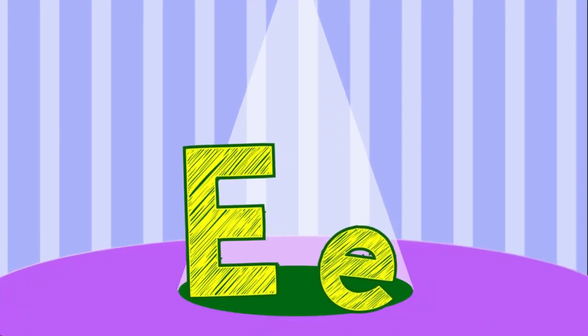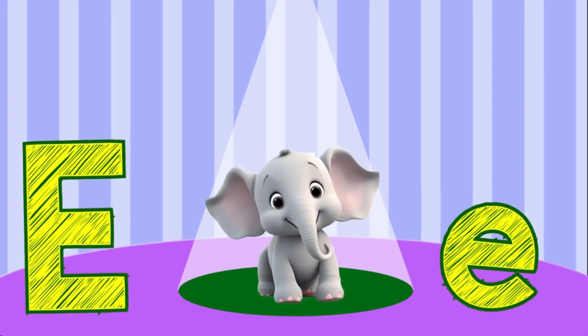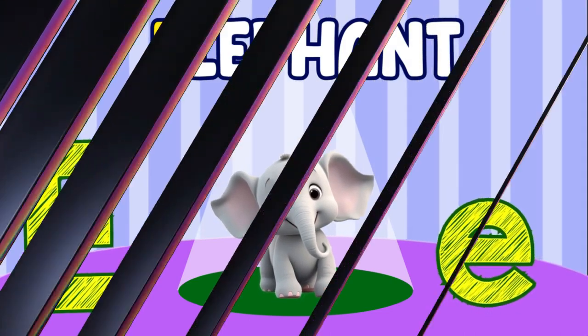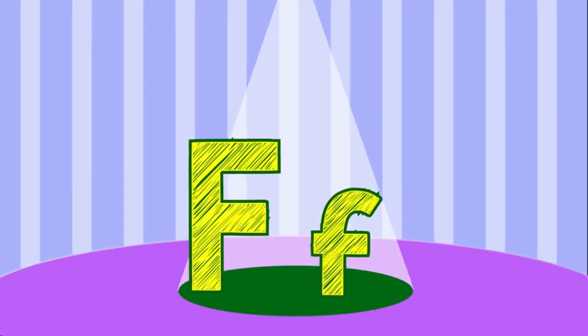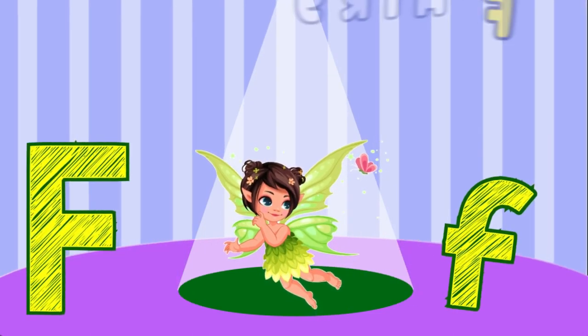E. E is for Elephant. F. F is for Fairy.